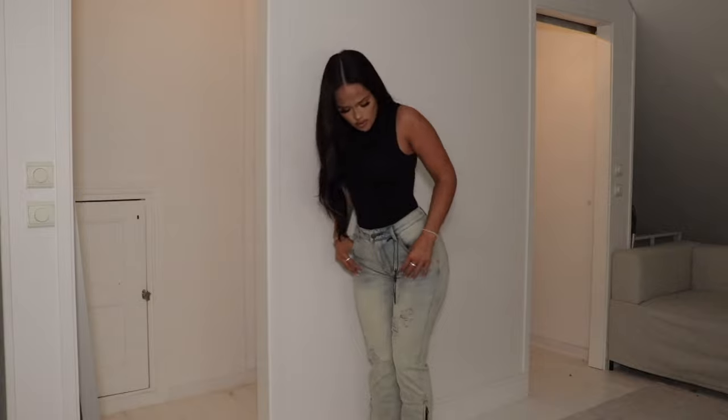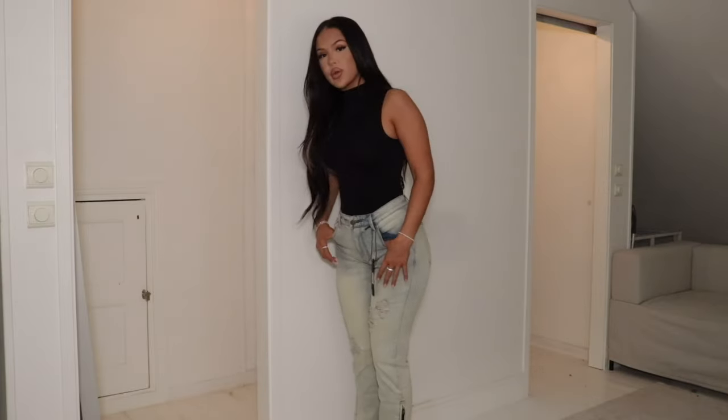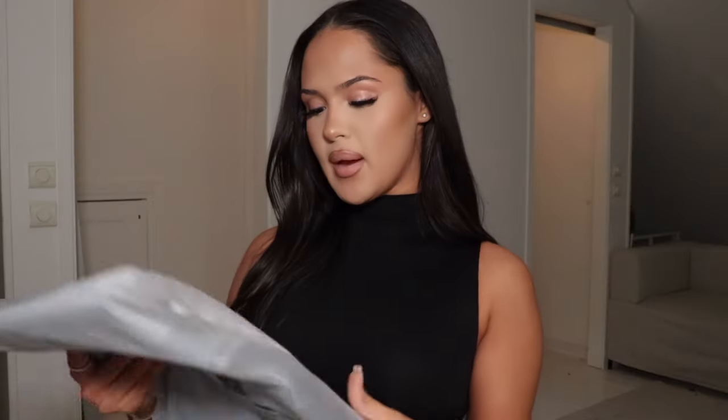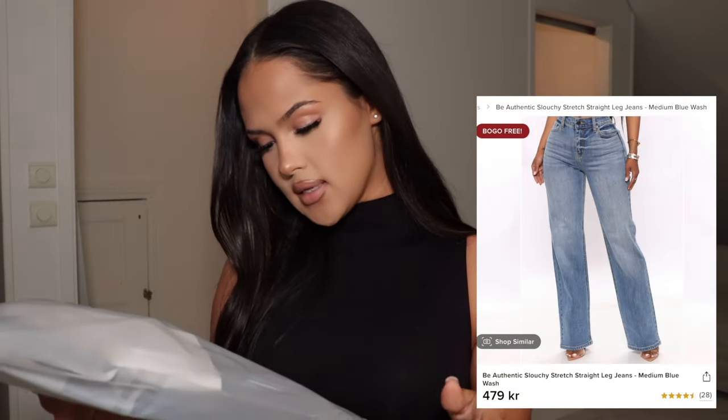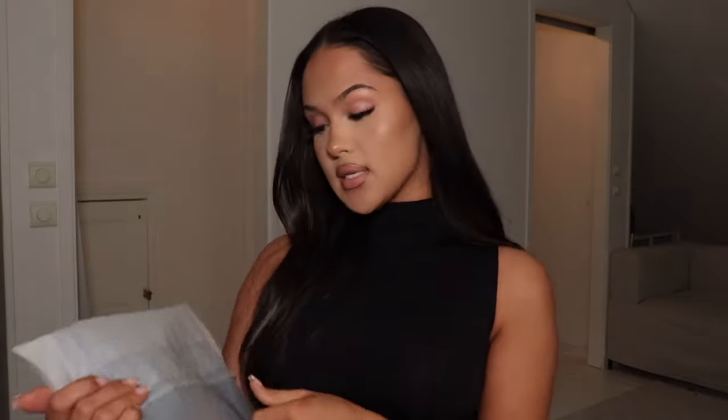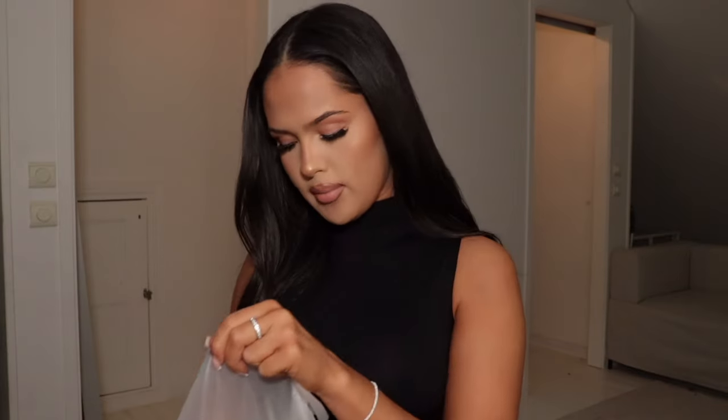They're also kind of long, so I can wear heels with these without any problem — I actually like these a lot. For the next item I have another pair of jeans but these are like regular women's jeans. They're called the Authentic Slouchy Stretch Straight Leg Jeans and I got a size 27 — not sure if they're gonna fit but they've got a bit of stretch so hopefully they'll work.